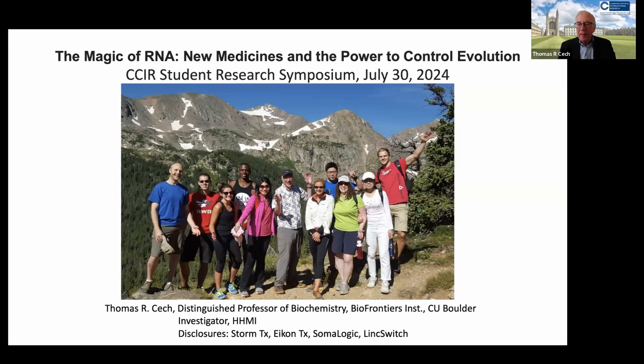Hello. Welcome students. I was going to start by saying that I wish I were there in Cambridge, but I now see at least on my screen that it looks like I am there with King's College in the background.